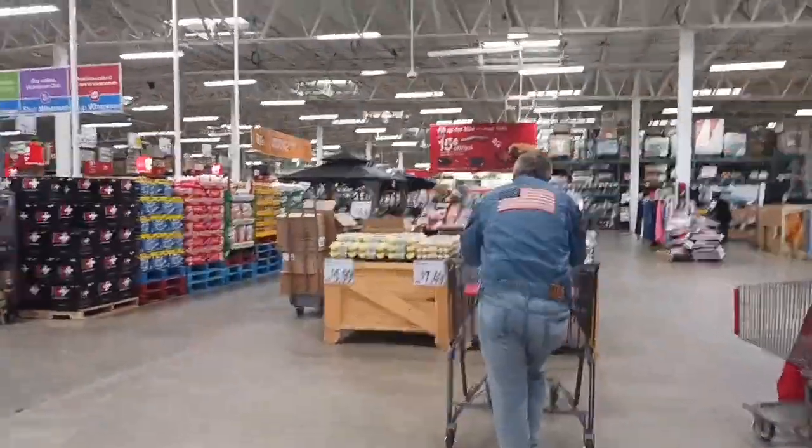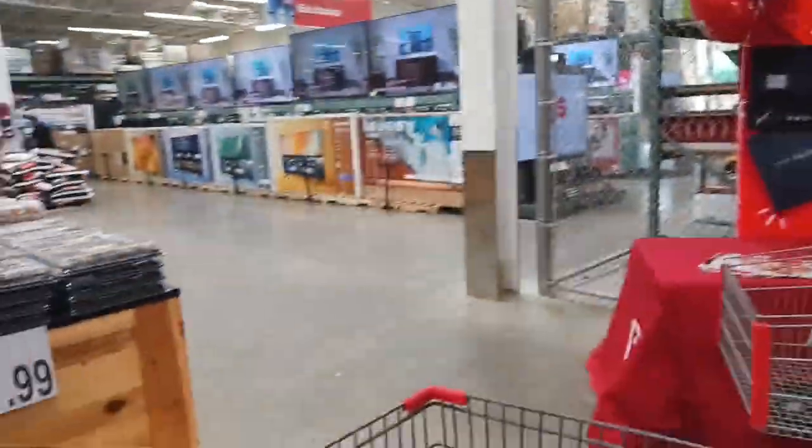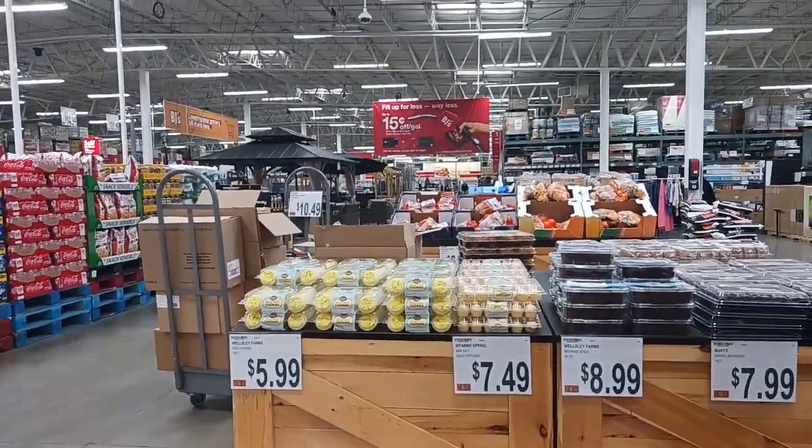We are in BJ's and it's very busy for a Monday afternoon. I'm a little surprised at that — I guess a lot of people took today off. We're going to head to the back of the store, which is usually where we start shopping.